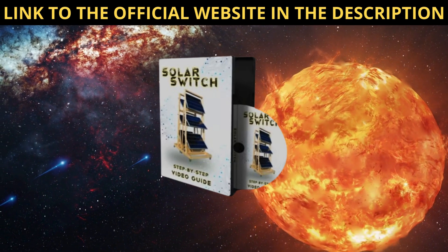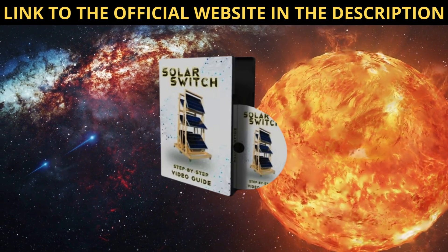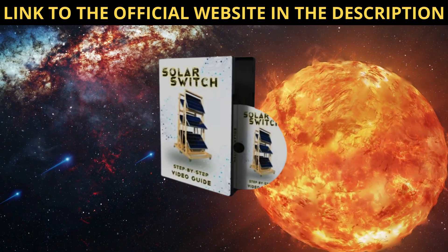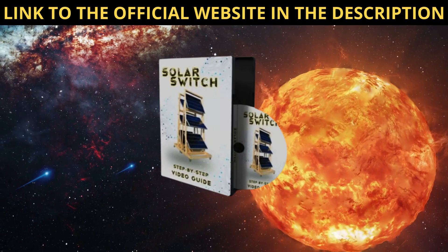Another aspect that I appreciate about SolarSwitch is its integration with the grid. Being able to sell surplus energy back to the grid and earn credits from the government is a fantastic incentive. It's a win-win situation — not only am I reducing my own energy bills, but I'm also contributing to a more sustainable energy ecosystem.